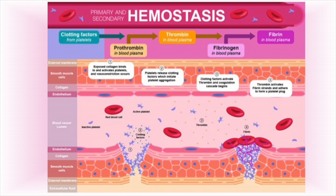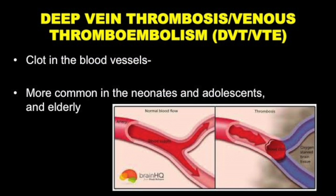Injury, endothelium injury, adhesion, and then aggregation. The platelet plug is made also by red blood cells, not only platelets. When we come to thrombosis — deep vein thrombosis or venous thromboembolism — it's a clot in the blood vessels. Thrombosis most commonly occurs in the femoral and popliteal veins. It is more common in neonates and adolescents, but also in the elderly, who are at risk for vascular diseases, are more sedentary in lifestyle, and may have other comorbid conditions.